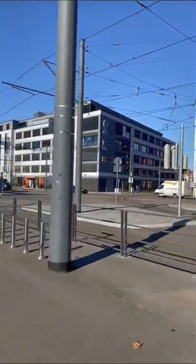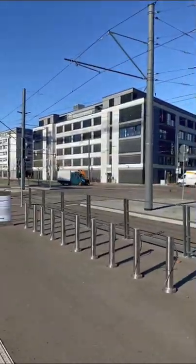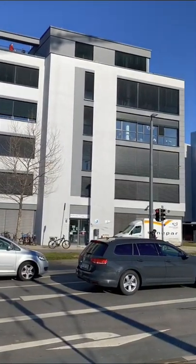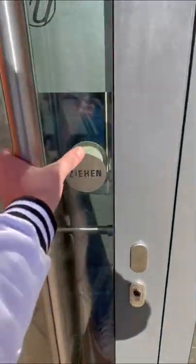Hey guys, today I take you with me and show you my school campus. The HBC is part of the FU education campus in Heidelberg. We enter the campus through the main entrance.